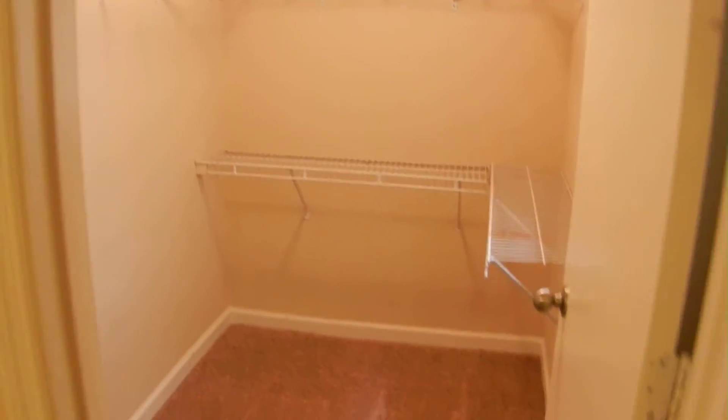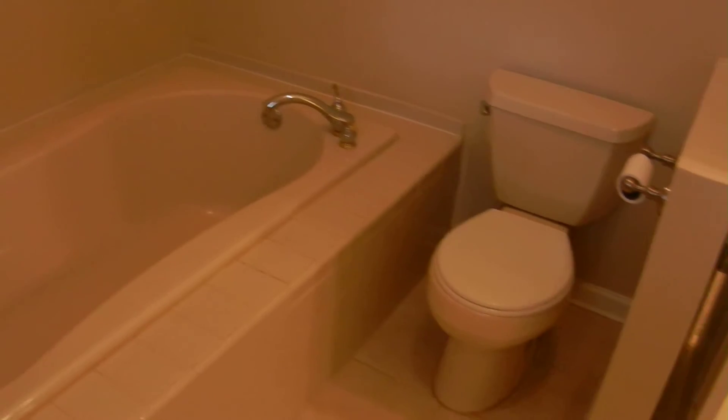There are two closets in this master bedroom — one's a large walk-in closet and one that's a standard closet. The master bathroom has tile floors and a large, beautiful garden tub — you could lay down in it comfortably — and a double-wide stand-up shower. This is the master suite.